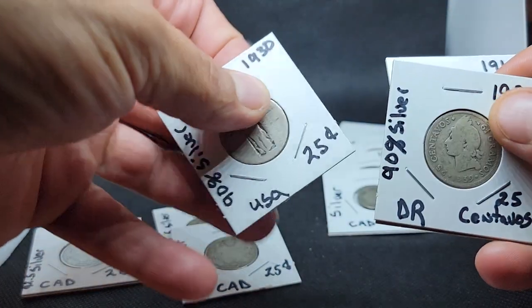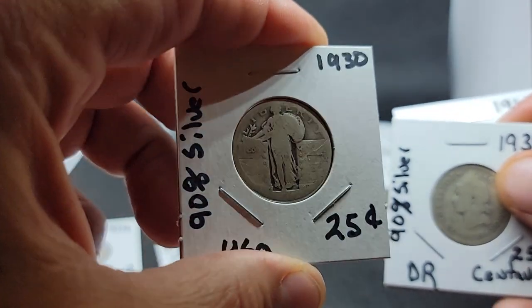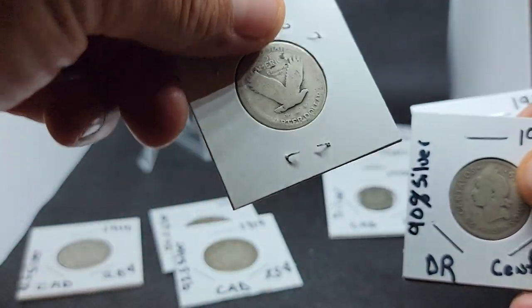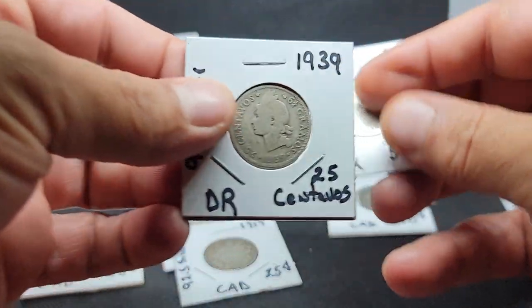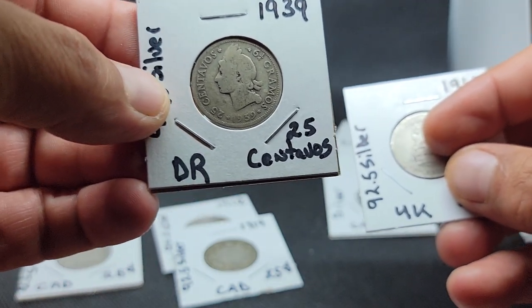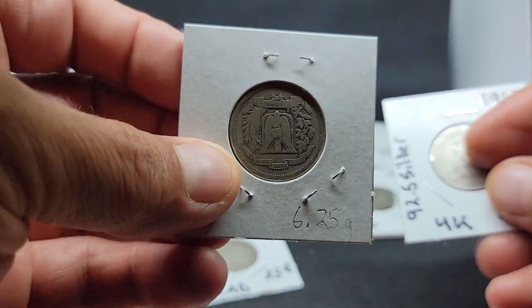Here's some cool ones — a Standing Liberty from the US. Not sure what year it is, but still very cool. And we'll take a look here: this is from the Dominican Republic, it's 25 centavos, 1939. Pretty cool coin.